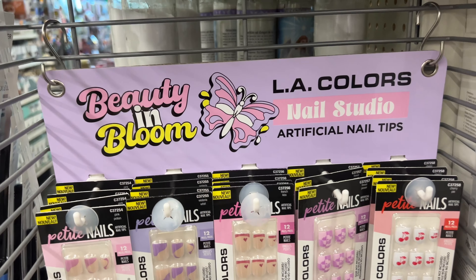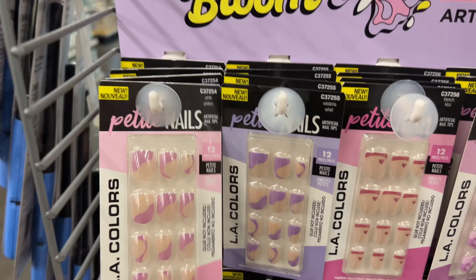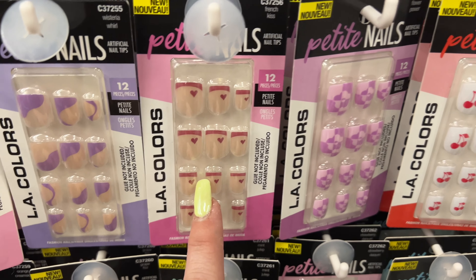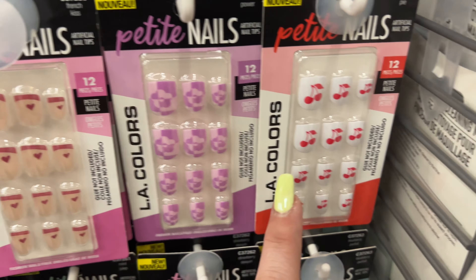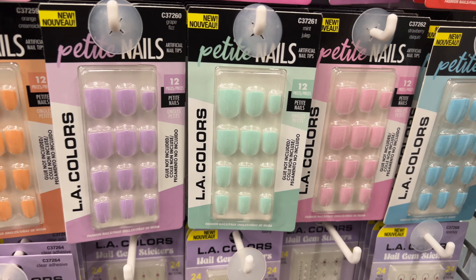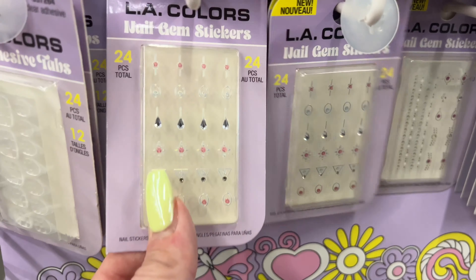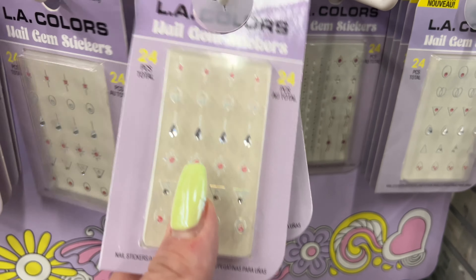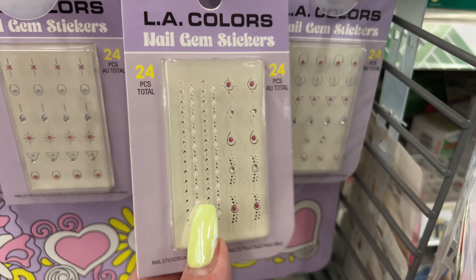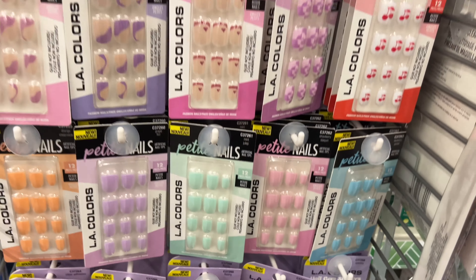The Beauty and Bloom LA Colors Nail Studio has the petite nails in pink, wisteria, French Kiss with little hearts, flower power, cherry pie, blueberry parfait, strawberry, mint green, grape, and orange. They also have nail adhesive tabs and cute nail stickers - 24 pieces total. Really nice little display!